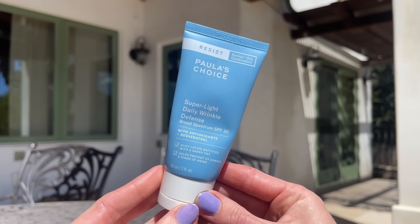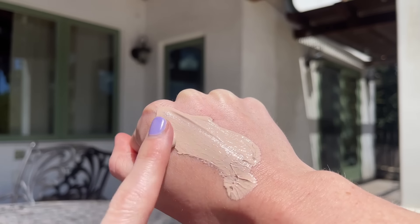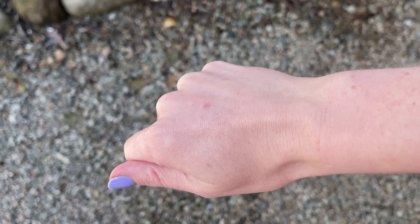Before we get into makeup, I have two sunscreens people should know about. The first is my most repurchased — the one I wear under makeup — the Paula's Choice Super Light Daily Wrinkle Defense SPF 30. It's a mineral sunscreen with a thin, ultra-spreadable, lightweight texture. The tint matches my skin perfectly, it never makes my skin feel dry, and it sets to the most undetectable soft matte finish. It truly is the most cosmetically elegant mineral sunscreen I've ever tried. Paula's Choice also sells little minis on their website if you want to try before you buy.